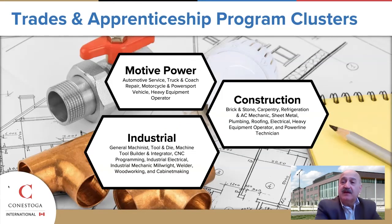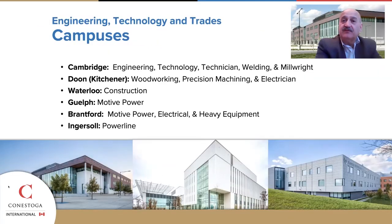Trades training is typically categorized in three areas: mode of power, construction, and industrial. Today our programs are spread across many campuses — please contact our international department to explore these particular locations. Most of the engineering and technology programs are located at the Cambridge campus, which is the location shown in the picture on the left-hand side of your screen.